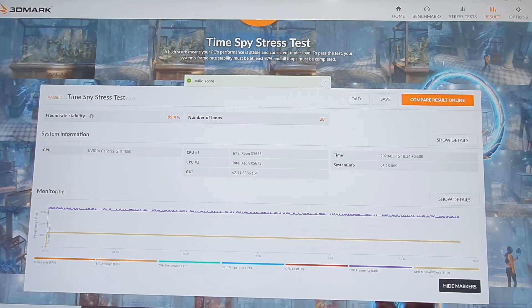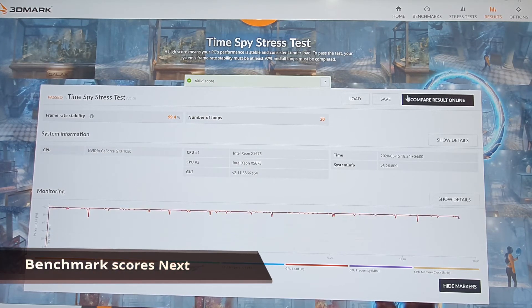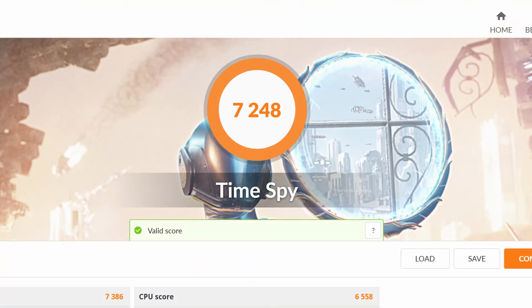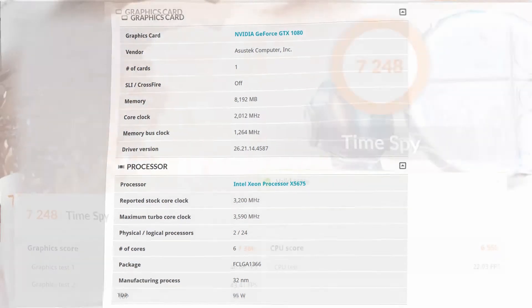Not bad. Overall this is the detail on the stress test of this machine — pretty awesome to see it go through successfully. We have the 3DMark final score of 7248. You can see the weakness of the system right here in the CPU score: 22.03 FPS. That's where the system is weak.